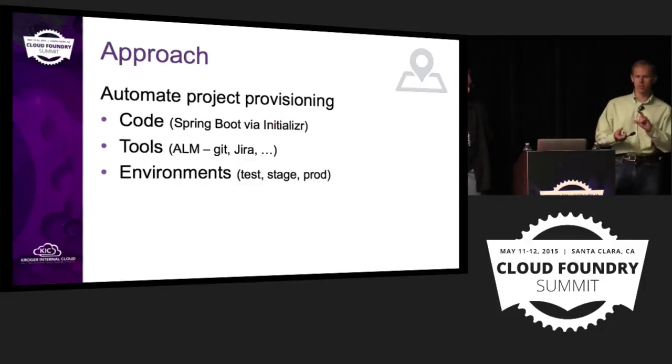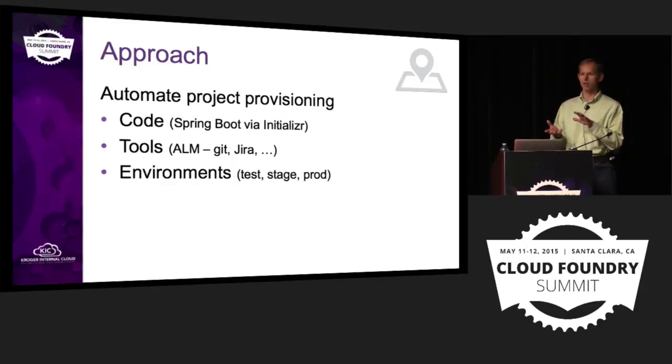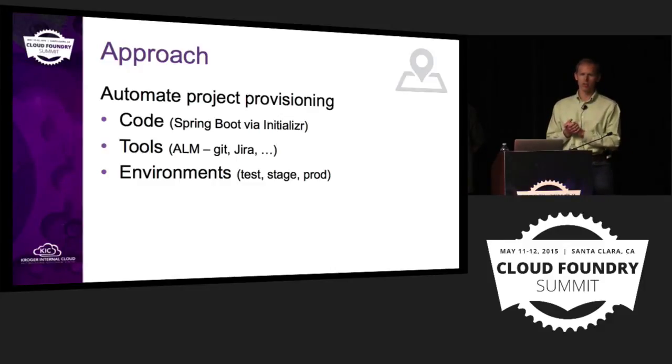This is what I'll call the novel approach we're taking. We can provision out environments with Cloud Foundry very rapidly, but what does it take to get a new project off the ground? When we green-light a brand new project, a team needs some code to start with, ALM tooling — source code control, issue tracking, continuous integration — and they need environments. We use an agile methodology where we demo every two weeks to our business, so in order to hit that first two-week mark, we really need environments. In the past, it took significantly longer to get them.